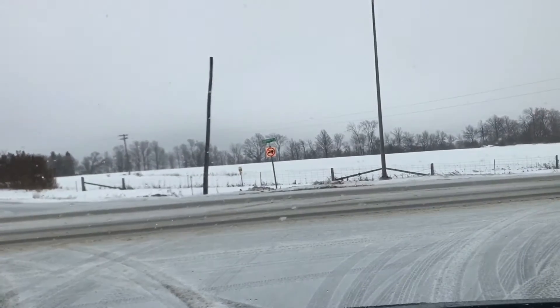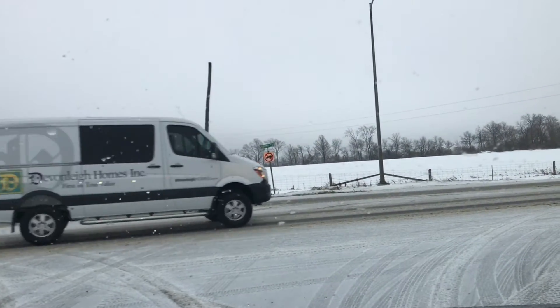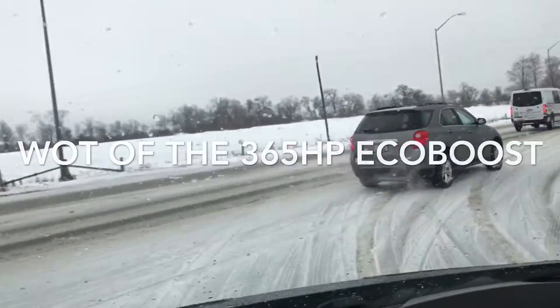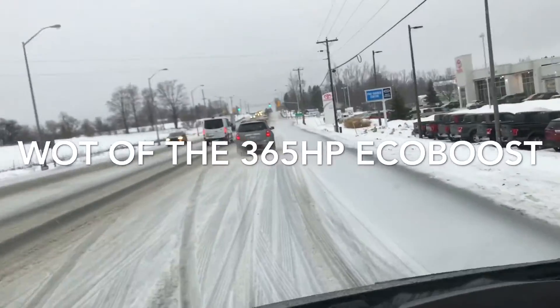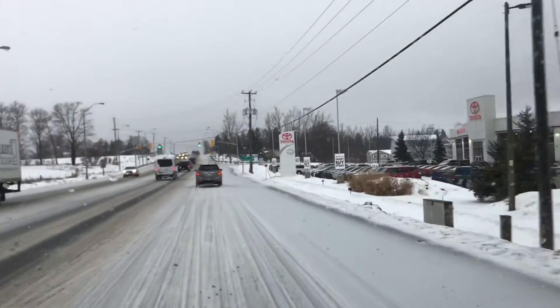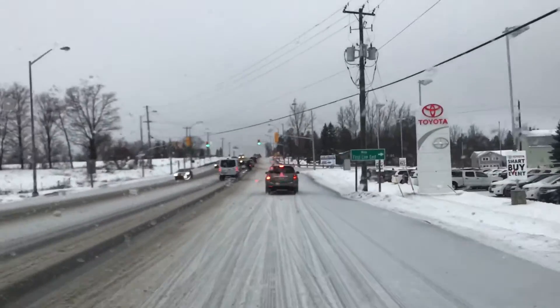One last time, I'm gonna try and safely pull into traffic here. We've got a merge going up a hill. I'm turning to the right and I have absolutely no issues whatsoever. I'm already up to 60 kilometers an hour and have to slow down.